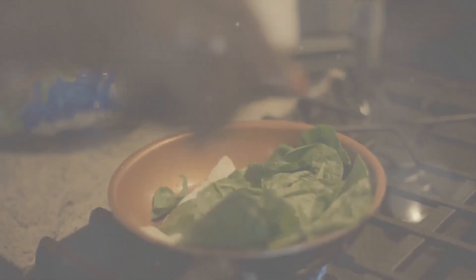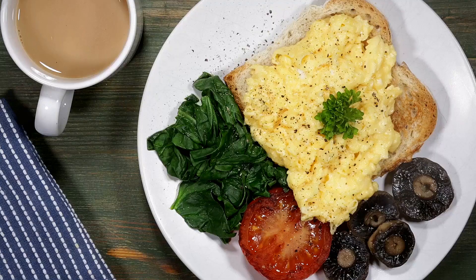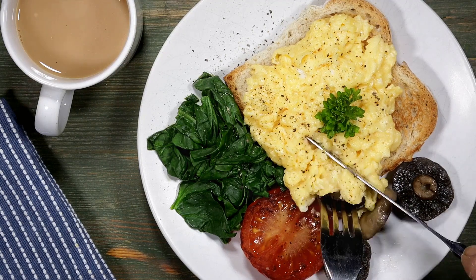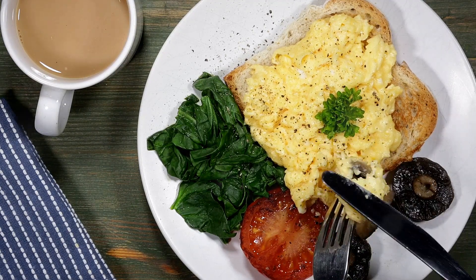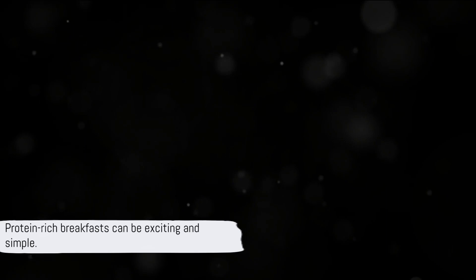So there you have it — three protein-packed breakfast options to start your day. The classic scrambled eggs with spinach and cheese provide around 12 grams of protein. The quinoa porridge, thanks to the quinoa, Greek yogurt, and almonds, packs a hefty 15 grams of protein. And lastly, the protein smoothie, depending on your protein powder, can offer a whopping 25 grams of protein or more. Remember, a protein-rich breakfast doesn't have to be boring or complicated. With these recipes, you're well on your way to a healthier, more energized start to your day.